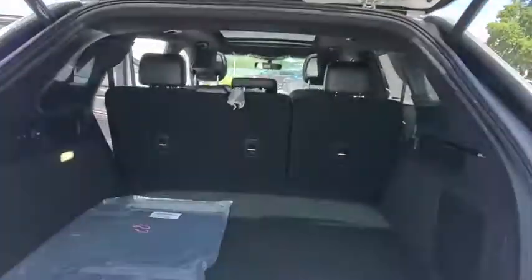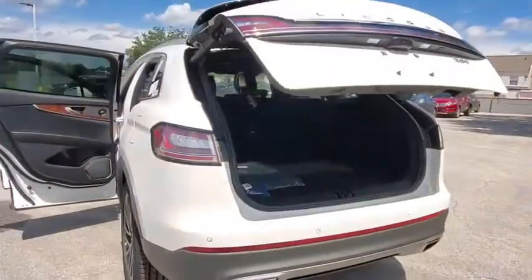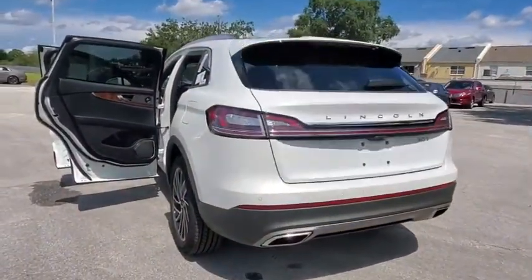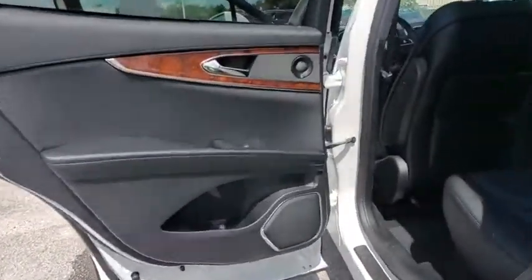Backup camera, anti-lock braking system, power liftgate, steering wheel audio controls, keyless entry, power passenger seat, remote engine start, navigation system, traction control, lane departure warning.